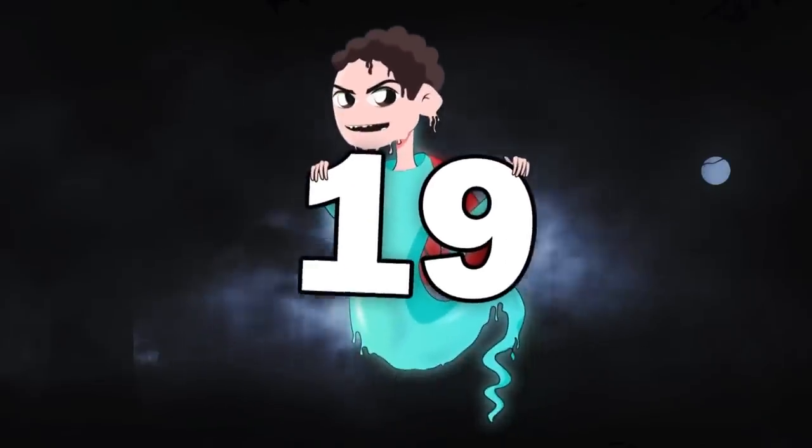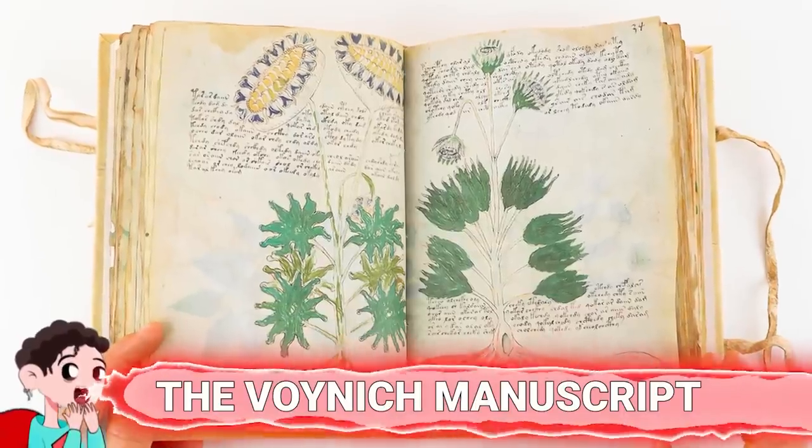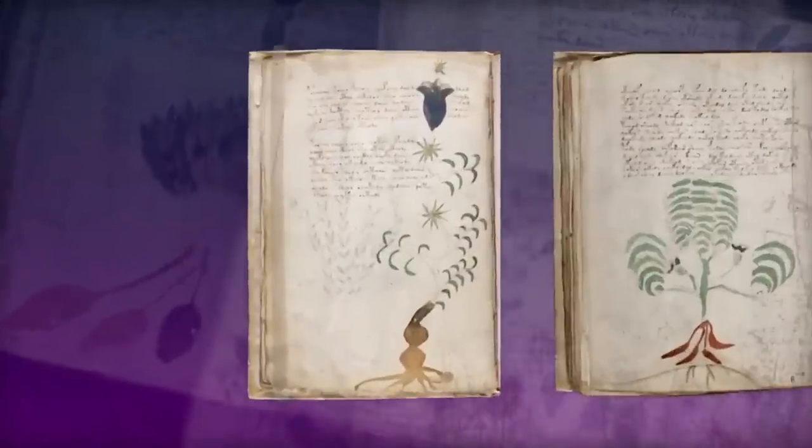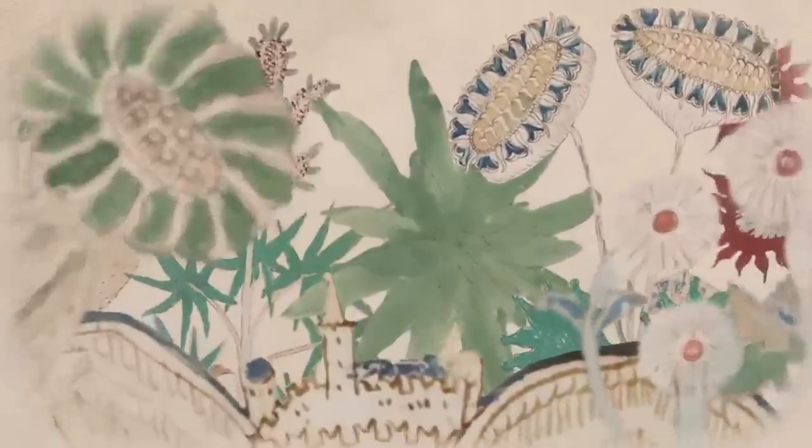Number 19: The Voynich Manuscript. Today, we make use of artificial intelligence in almost everything. We've even utilized it to solve some of the world's greatest mysteries. But interestingly, not even AI can solve the Voynich Manuscript.